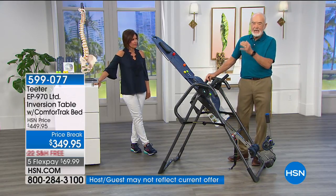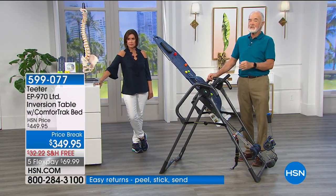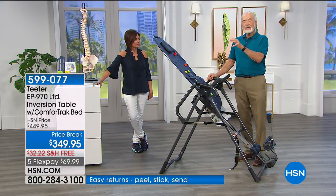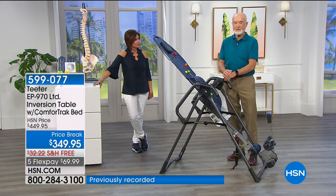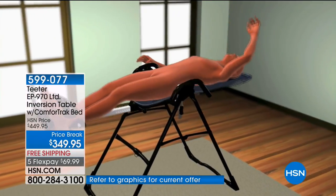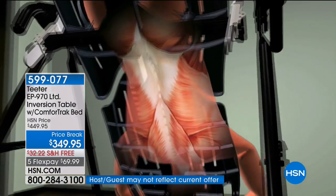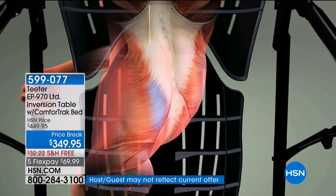The FDA clearance came about a year and a half ago, but it changes what we can talk about, even though those problems were so evident before. These are mechanical problems — bulged disc, ruptured disc, sciatica, degenerative joint disease, degenerative disc. All related to gravity combined with your posture and lifestyle.